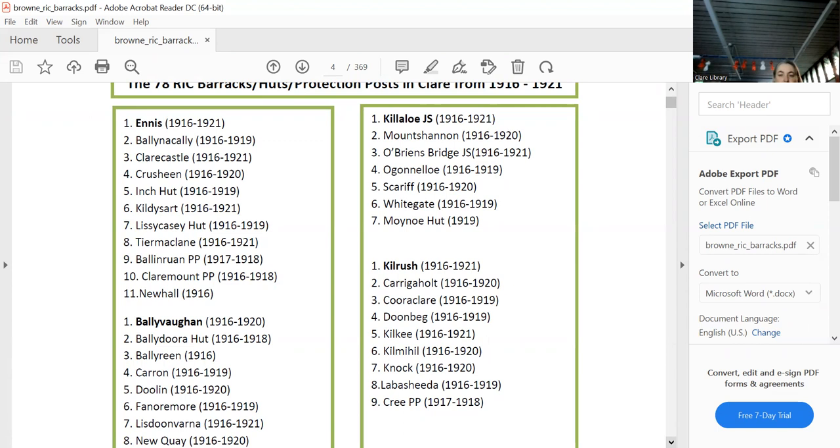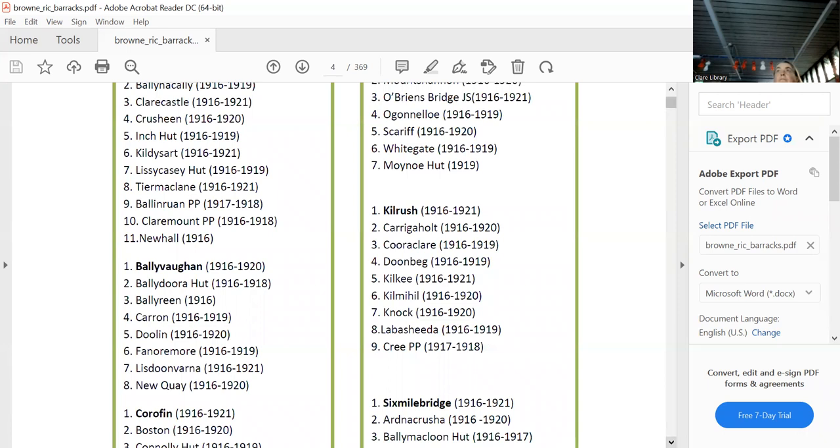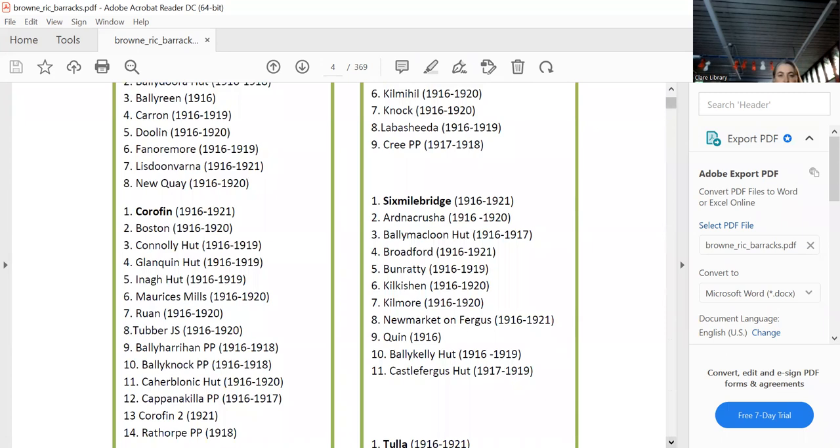Ballyvaughan was the HQ, with Ballydoura Hut, Ballyrhin, Carron, Doolin, Fanore, Lisdoonvarna, and Newquay. Corrofin had a lot of satellites: Boston, Connolly, Flanquin — which is Father Ted's house, believe it or not — Ina, Morris's Mills, and Ruan/Tuber.